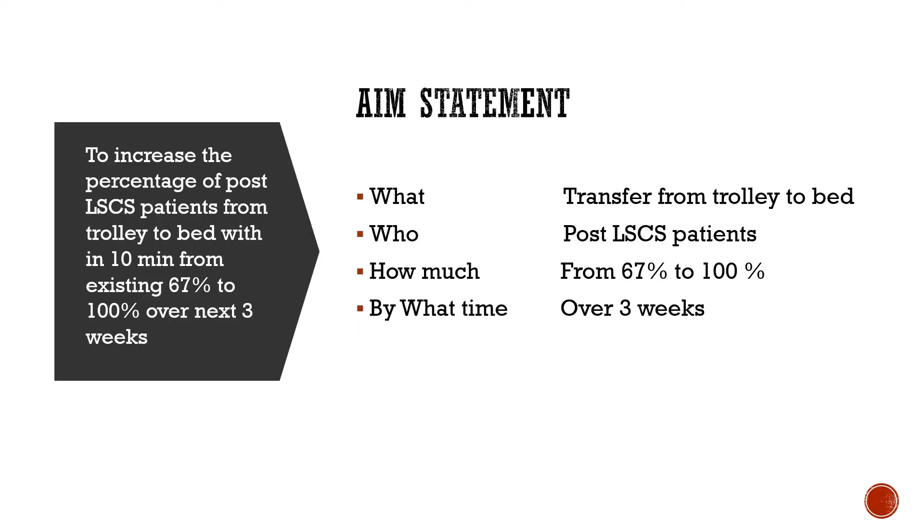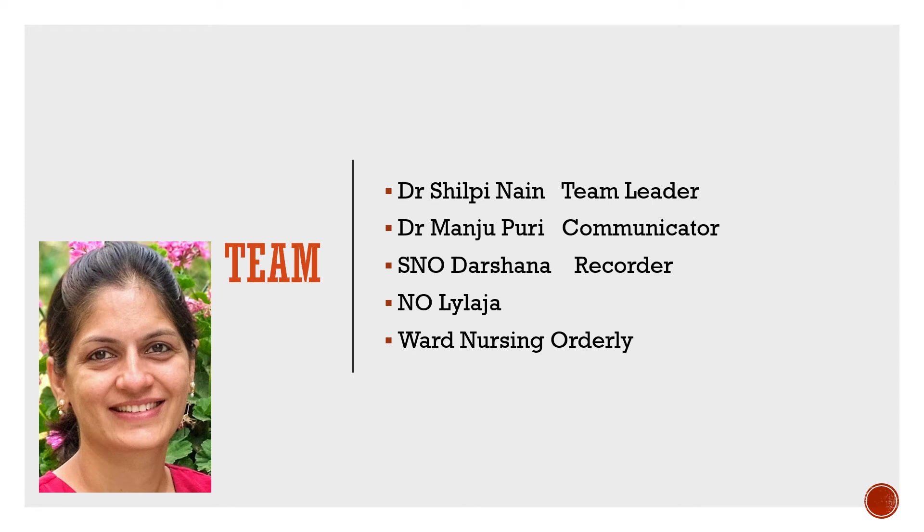We aimed to increase the percentage of post-LSCS patients transferred from trolley to bed within 10 minutes from the existing 67% to 100% over the next 3 weeks. The team comprised of myself, Dr. Shilpi Nain, under the guidance of Dr. Manjupuri, head of the department, nursing staff Sister Darshana and Sister Lailja, and nursing orderlies.